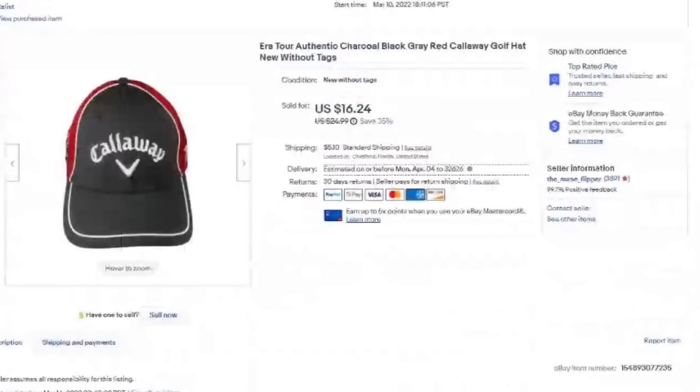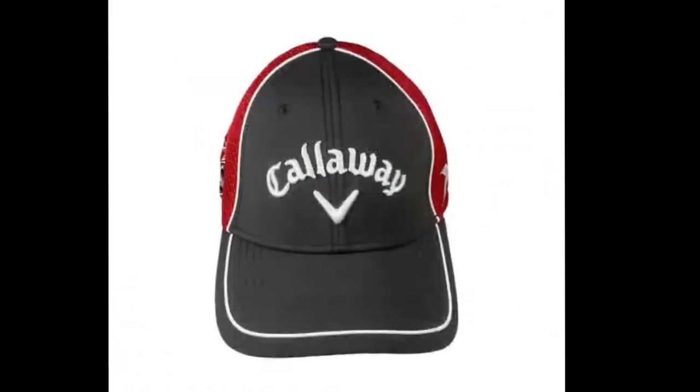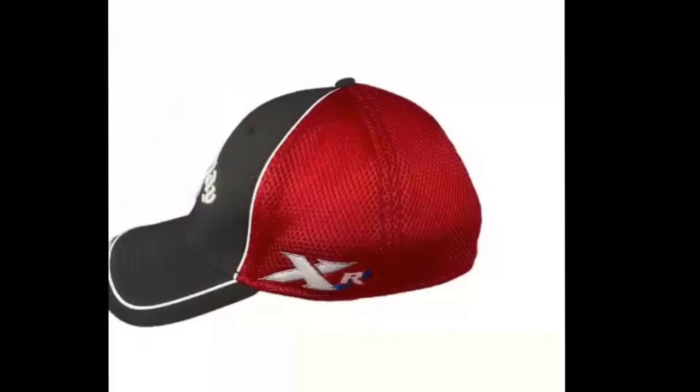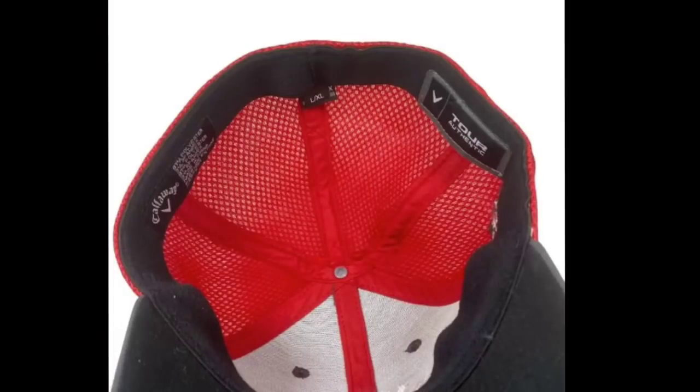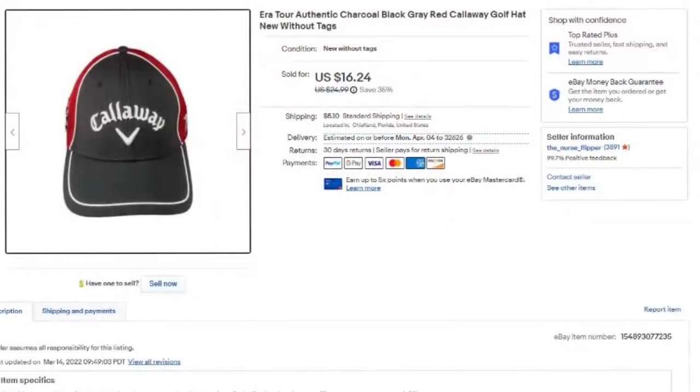This one was listed less than a month — listed March 10th. This is a Callaway golf hat. It sold for $16. I paid less than a dollar at the bins, in excellent condition. Somebody tried to lowball me with a $9.99 offer. I countered at $15, they declined, and it sold for full price within three hours — about a $14 profit. Watch out for Callaway golf clubs and golf clothes. We are coming into golf season now.